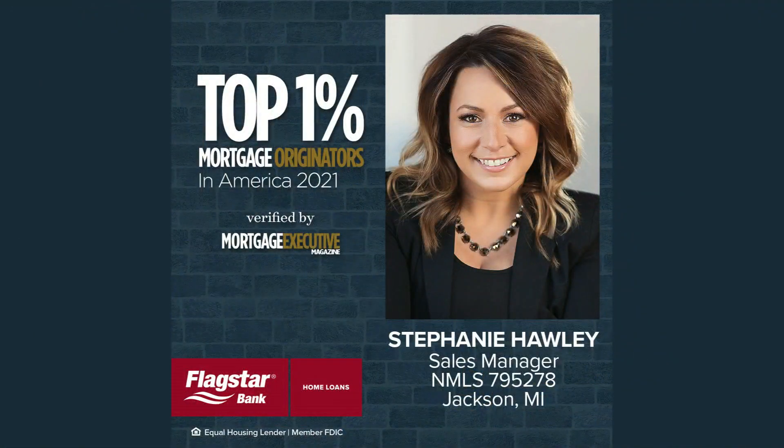Today's property of the day is brought to you by the mortgage department at Flagstar Bank. They have great programs and first-time home buyer special deals and incentives. Find out all that's available to you from Flagstar by calling the mortgage team today.